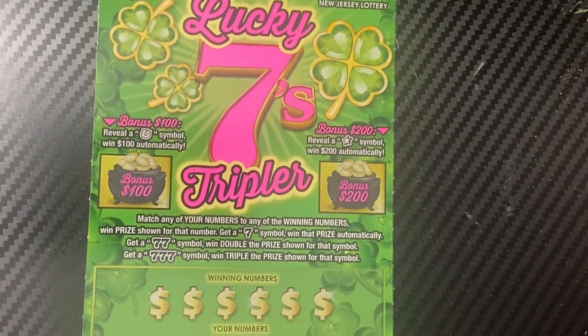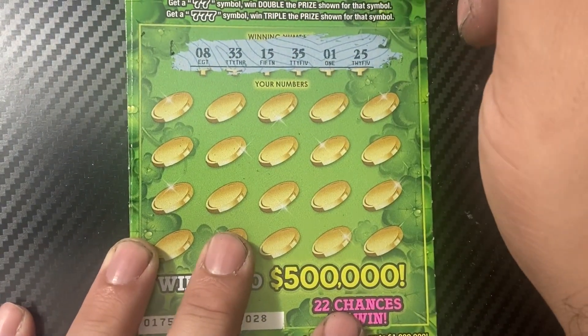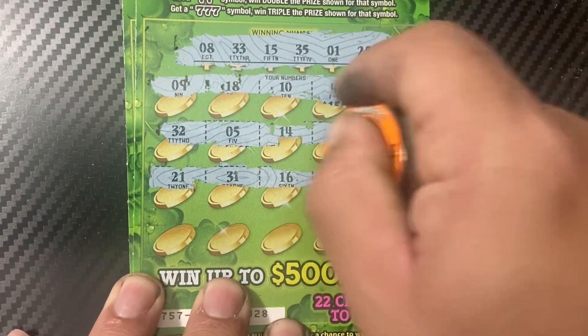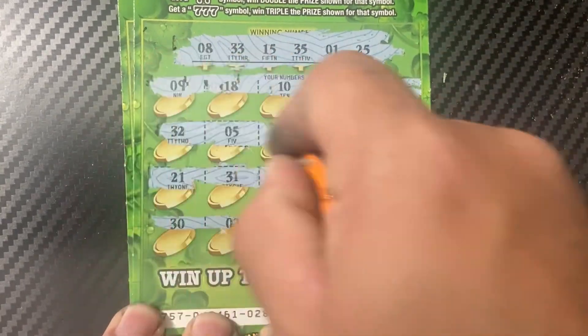Two more tickets, hopefully this is a win. Ticket 28 — winning numbers: 8, 33, 15, 35, 1, and 25. Numbers: 9, 18, 10, 40, 36, 34 — we got a seven finally! Five and 32, 21, 31, 16, 26, 32, 38. Last row: 28, 13, 6, 30, and 2. So we have a seven — let's check the bonus.